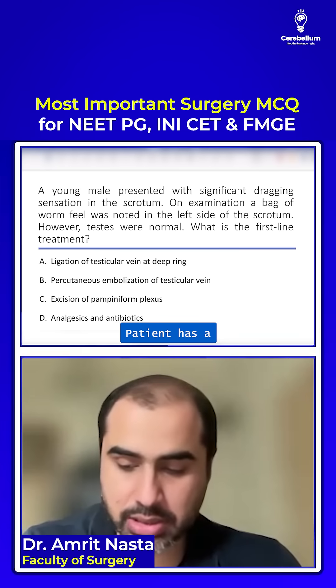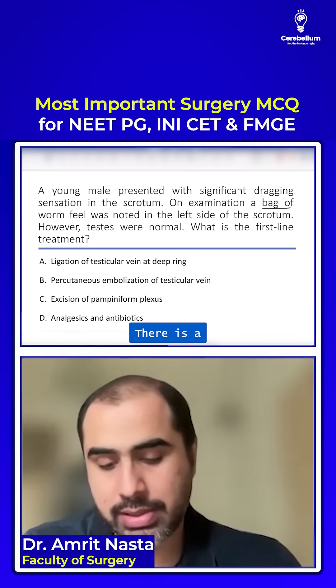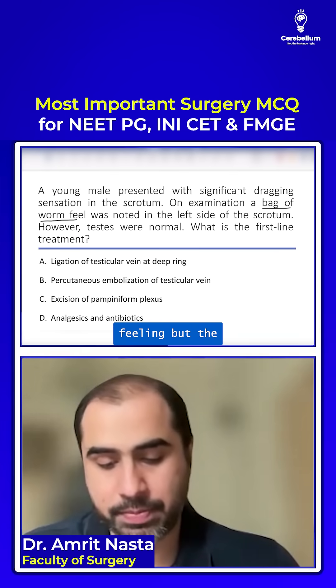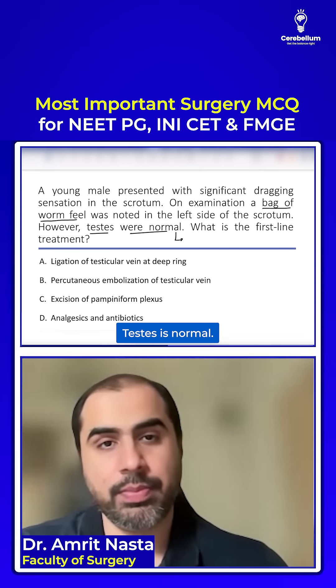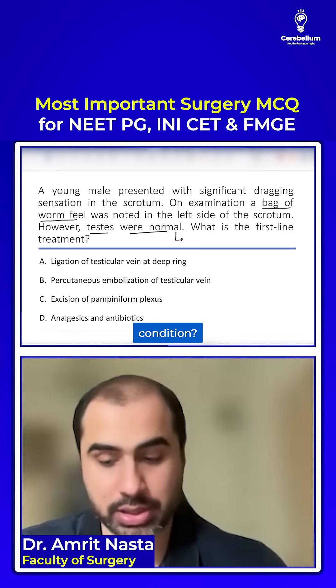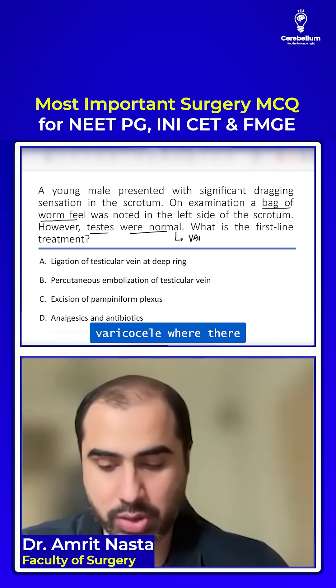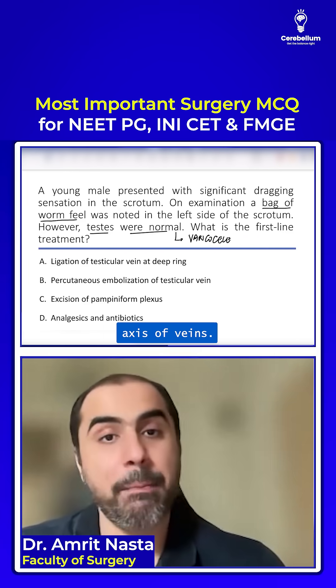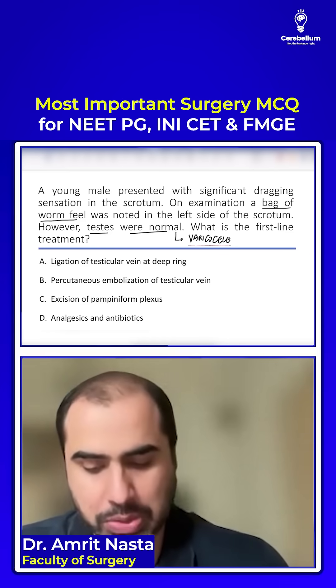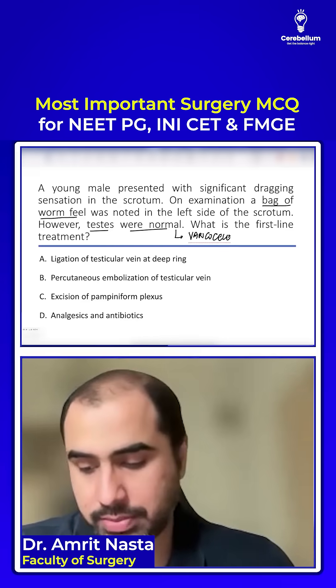A patient has scrotal discomfort and a bag-of-worms feeling, but the testes is normal. What is this condition? A bag of worms — varicocele — where there is dilation of the pampiniform plexus of veins. I have not asked you the diagnosis; I have asked you the first-line treatment.